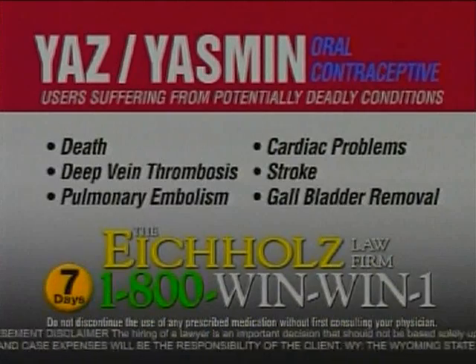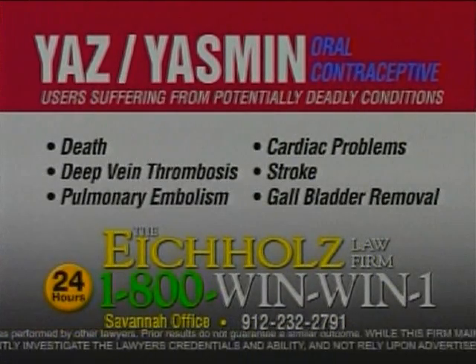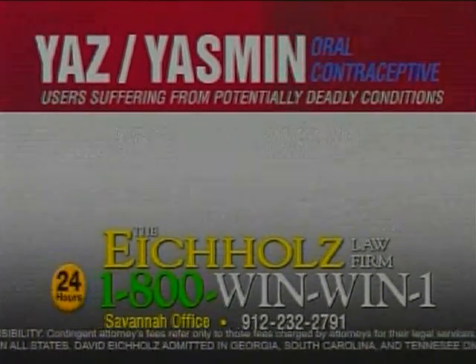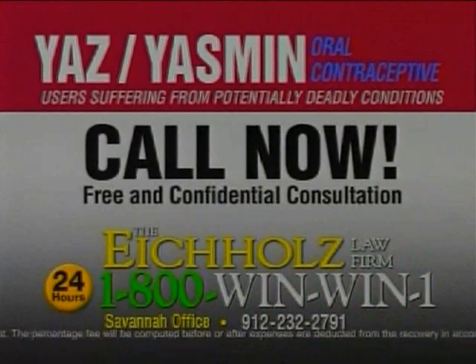You or a loved one taking the birth control pill Yaz or Yasmin? Has there been an experience with any of these potentially deadly conditions? If so, you may be entitled to financial compensation. Call 1-800-WIN-WIN-1. The Eichholz Law Firm for a free consultation.